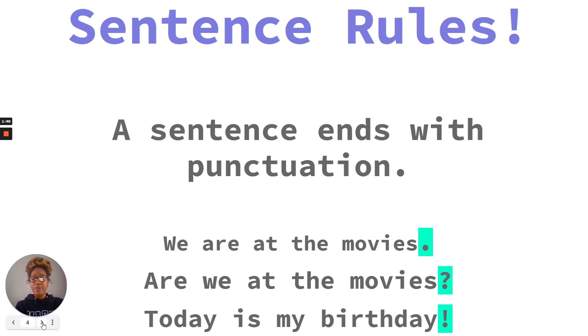Let's read the sentences below and look at the punctuation at the end. We are at the movies. In this sentence, we're telling someone something, so we use a period. A period goes at the end of most of our sentences.